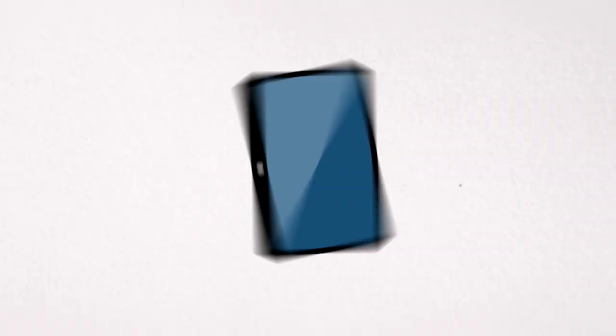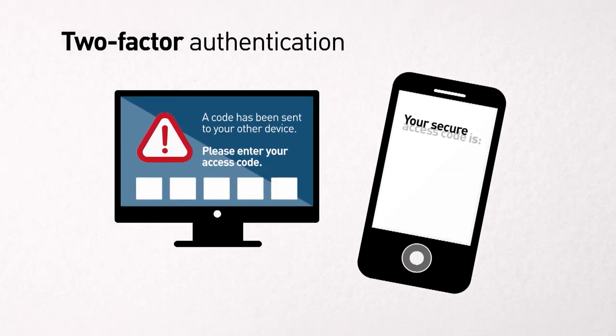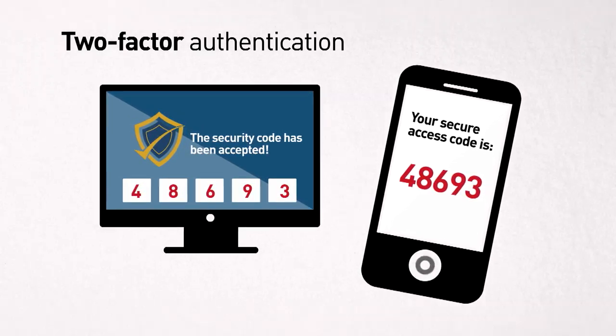So what do security experts say you can do? Protect your emails using something called two-factor authentication. It's a security feature that requires a code that arrives on a separate device to confirm it's you logging on. A bit more work, but a lot more secure.